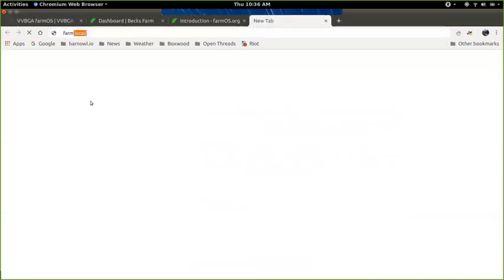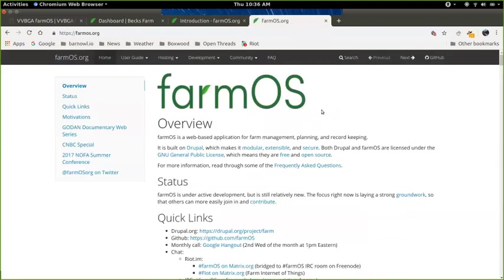FarmOS is a piece of software that I started a few years ago. It's an open source project, which means the code is available for free to download — anyone can set this up and run it themselves. I'm partnering with UVM and the VVBGA to provide hosting to all VVBGA members so each farm can have their own FarmOS, map out their areas, add their records, and manage it all through their own system. FarmOS started because we really needed a way to manage records such that the farmers themselves really controlled their data and owned it.